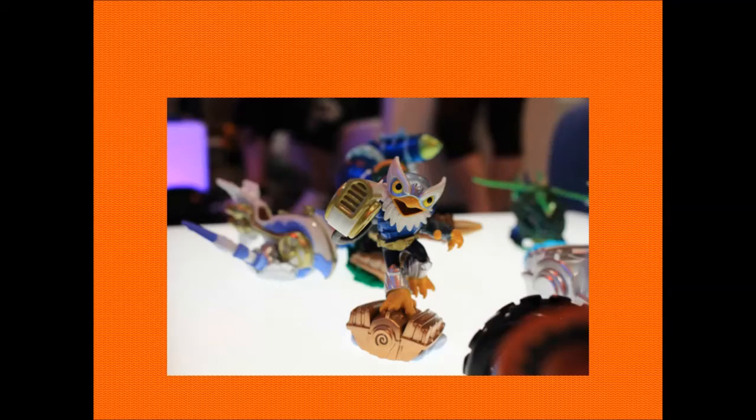We've got Jetvac there, looking so cool — a lot taller than he normally does look. Can't wait to see this guy, Hurricane Jetvac.